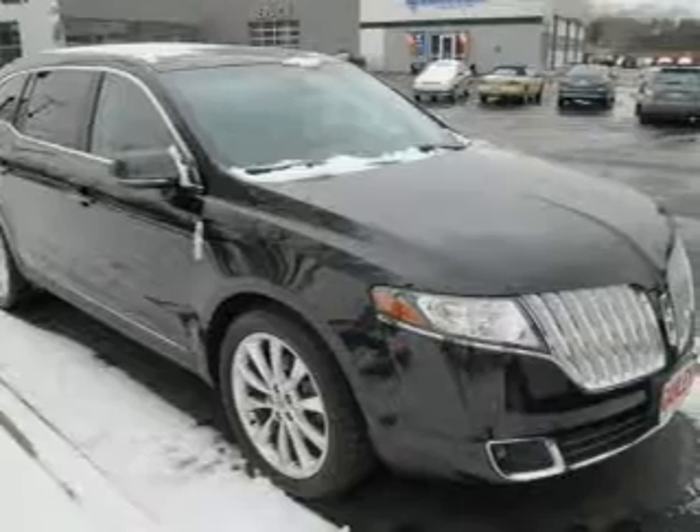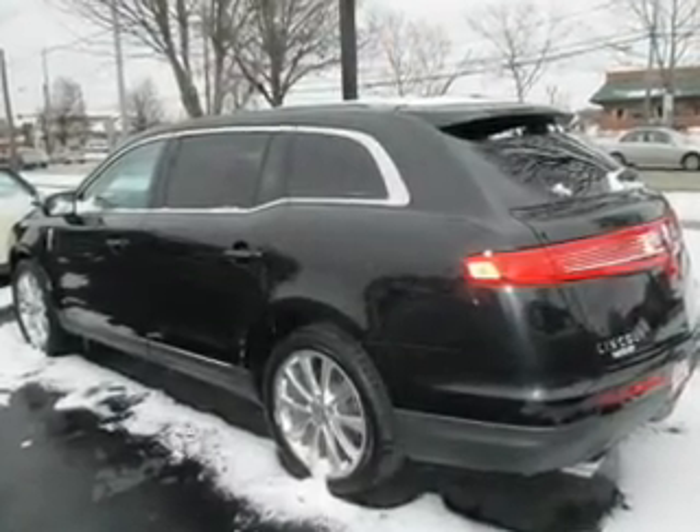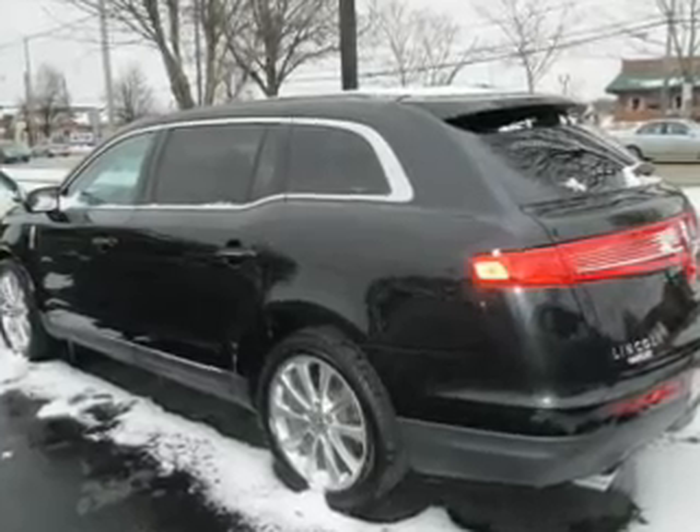Reach your destination effortlessly with the GPS navigation. Premium wheels give a more luxurious look. Get advanced listening benefits from the premium sound system.